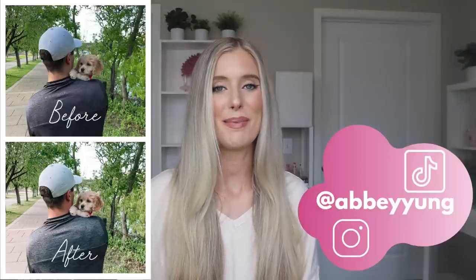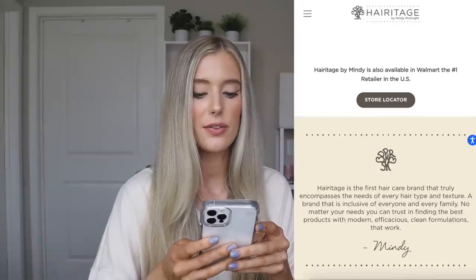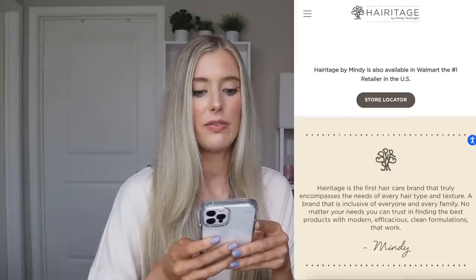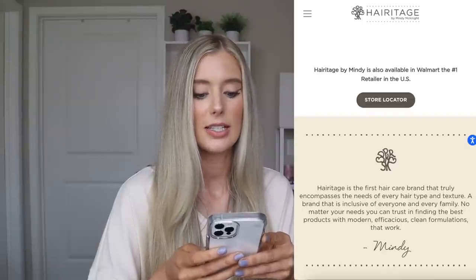Let's talk Heritage by Mindy. Before we dive into products, I quickly wanted to read a little about the brand from their website so we can get a feel for what they stand for. It says: Heritage is the first hair care brand that truly encompasses the needs of every hair type and texture — a brand that is inclusive of everyone and every family. No matter your needs, you can trust in finding the best products with modern, efficacious, clean formulations that work.